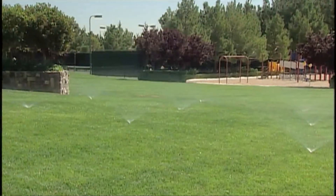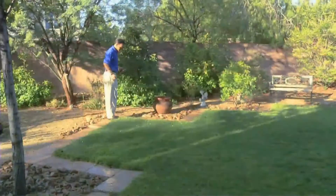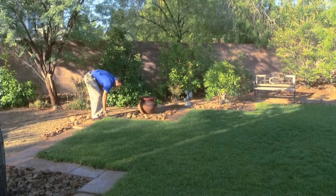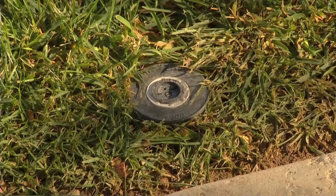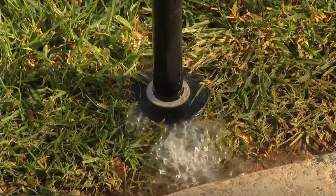Just because you can water any day of the week in summer doesn't mean you'll need to. Monitor your landscape closely and adjust watering times or add days when necessary. Next, look for leaks both inside and outside the home. The average household wastes as much as 10,000 gallons of water each year.